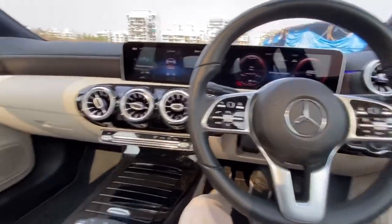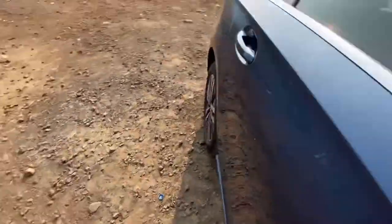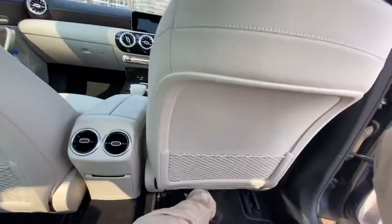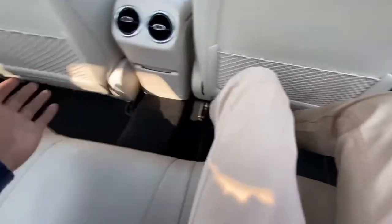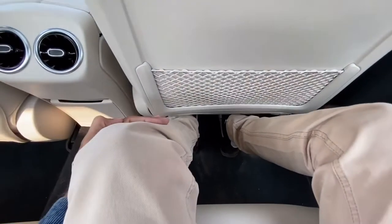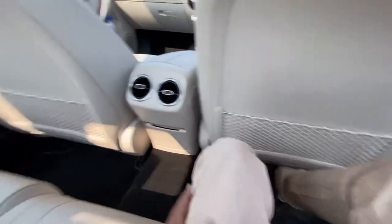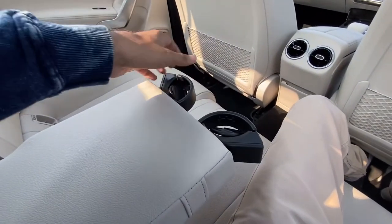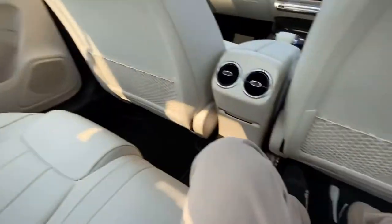Now it's time to get into the second row. Let me show you guys the amount of space which you have. Now I am in the second row of the car. You can basically stretch your feet below the driver as well as co-driver seat, but there is not much space to stretch your feet. In terms of knee room, you have decent knee room. The underseat support is also really very good. The headroom is also pretty decent. In terms of shoulder room, you can easily get two adults and a kid in the middle. Here you have an armrest provided with two cup holders. The middle passenger will have to adjust a bit. Here you also get three adjustable headrests.